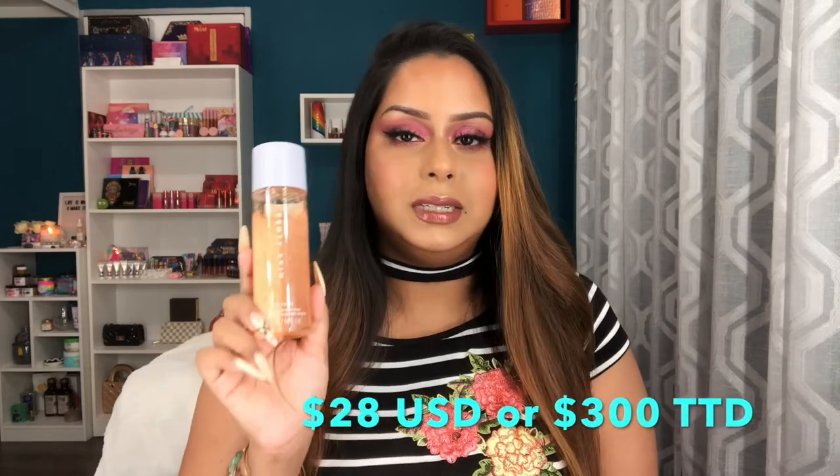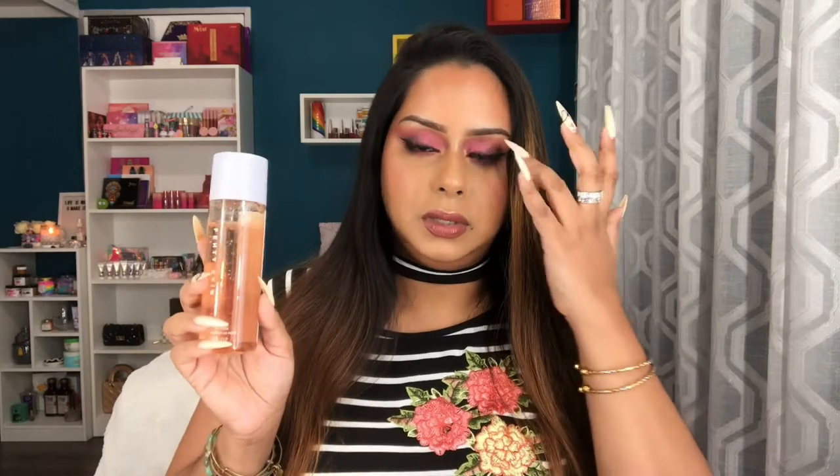The second product is the real reason I bought this entire set — the Fat Water, their pore-refining toner serum. It's a two-in-one product that retails for $28 US or 300 TT dollars. Spoiler alert: it's my favorite product of the bunch. It's packed with great ingredients — my favorite being niacinamide, which acts as the serum component. There's also Australian lemon myrtle and witch hazel, which act as the toner. The packaging has a twist cap so you pour it out then twist to close.